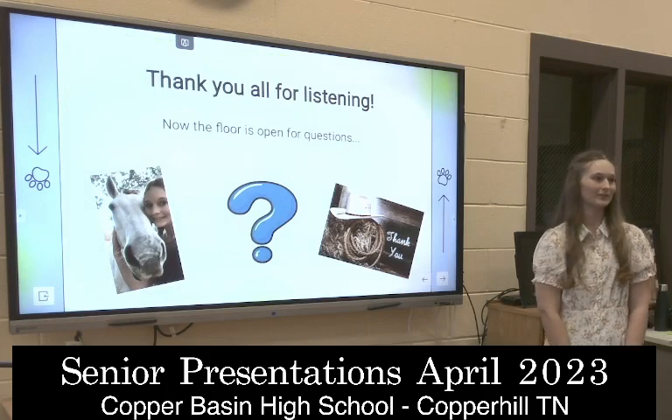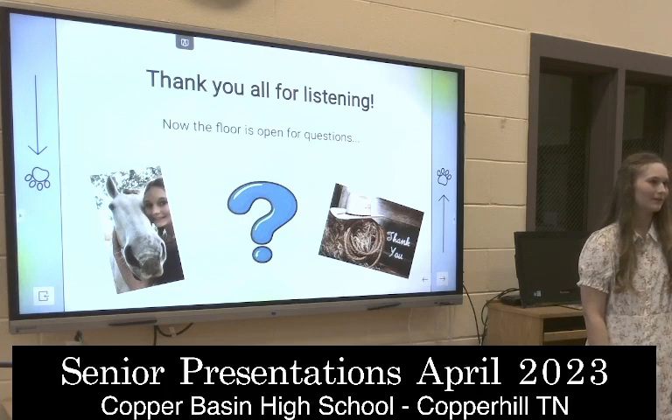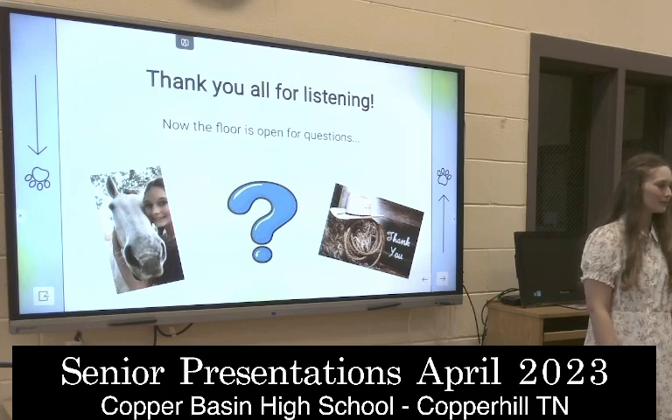That's the end of my presentation. Are there any questions? Do you have any experience working with animals? Well, I mean, I've helped, like, my parents and stuff, with the horses and things like that.